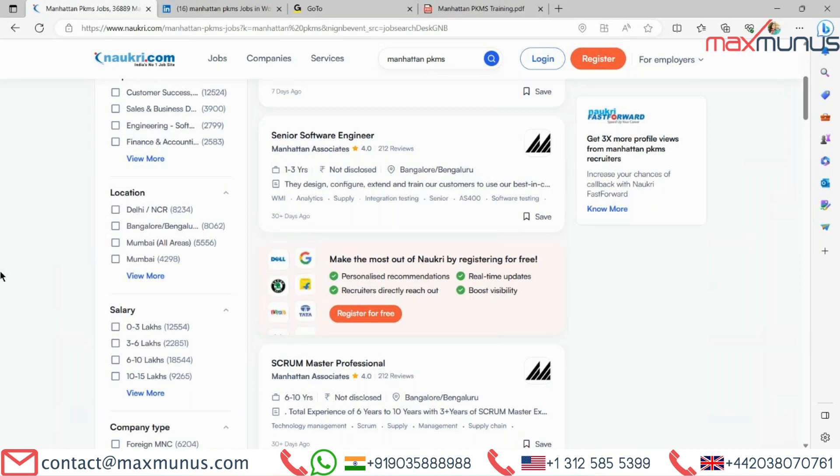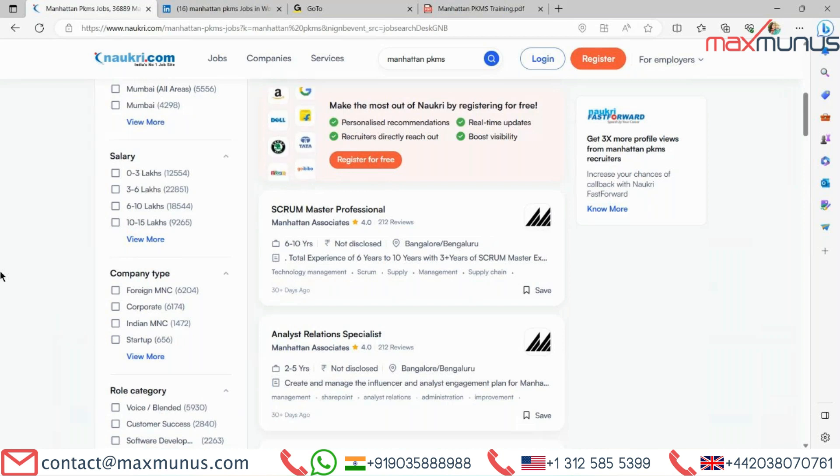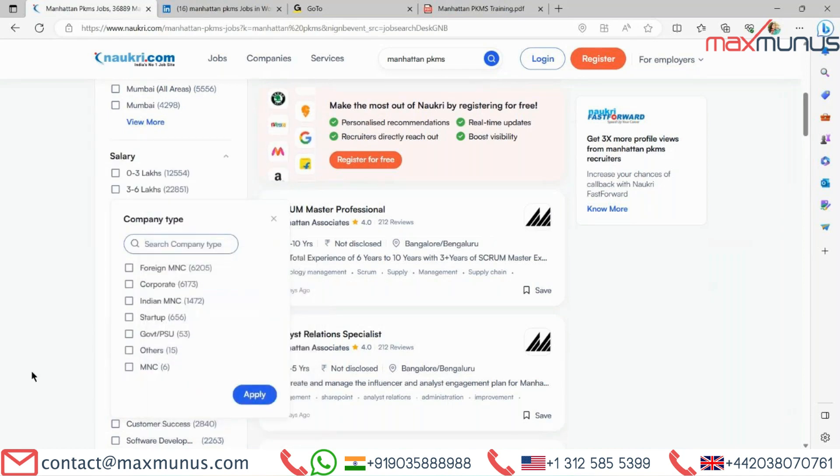Let me see how much package they are offering. I can see 1,255 openings ready to pay between 0 to 3 lakhs. 2,285 openings are ready to pay between 3 to 6 lakhs. There is even one more opening ready to pay more than 10 to 15 lakhs also. Companies hiring in India for Manhattan PKMS include foreign MNCs, corporates, Indian MNCs, start-ups, government, and others.